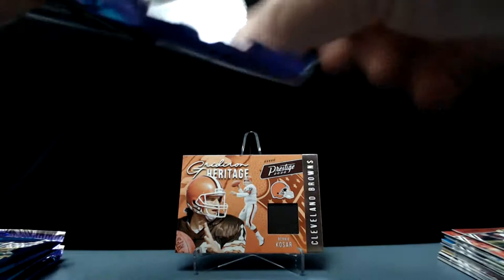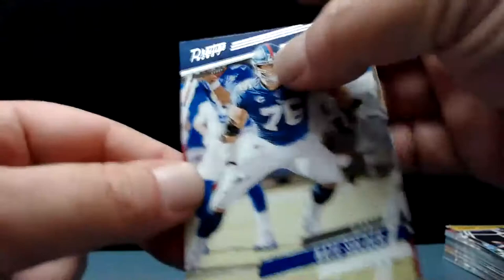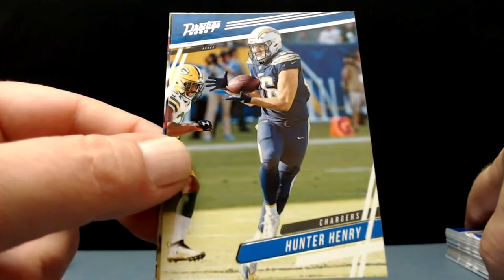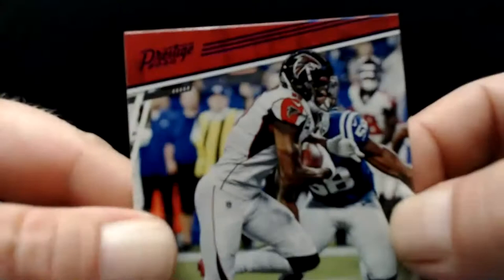No rookie quarterback this pack. Taquan Smith, Marquise Valdez-Scantling, Ben Roethlisberger — how many games is he gonna play this year? I'll put the over-under at four. That's pretty low. Last year he played two. Nate Slaughter — I think in his career he's had one, maybe two seasons where he played 16. Hunter Henry, Akeem Hicks.